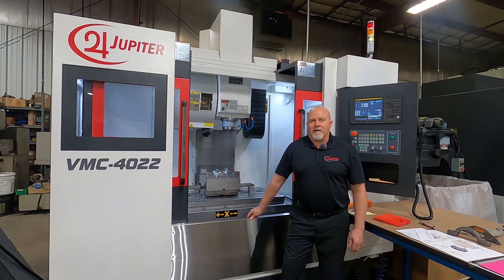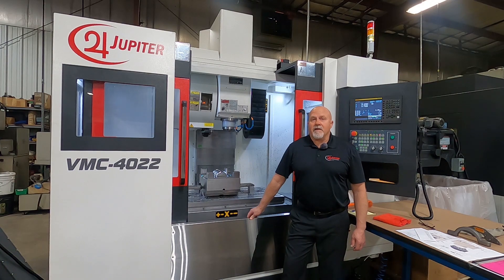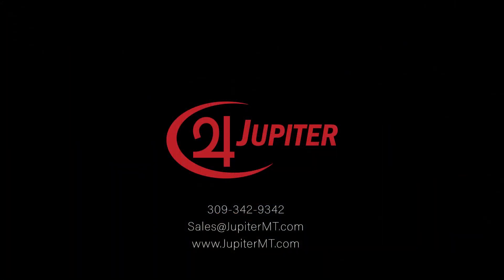Like what you see? Get in touch with us today and become the next successful owner of a Jupiter VMC 4022. You can visit us on the web at www.jupitermt.com and see our complete line of world-class CNC machines. Until next time, I'm Dave Anderson. Thanks for watching.